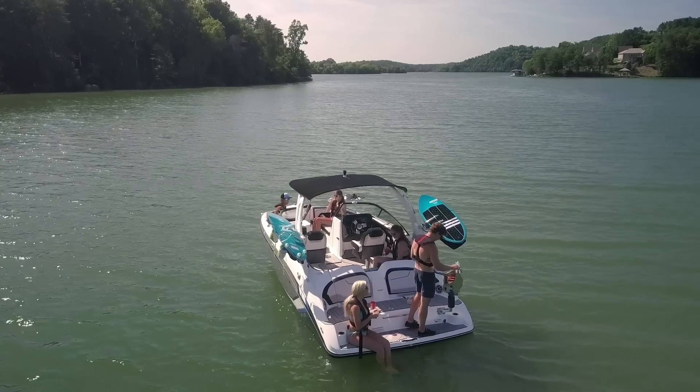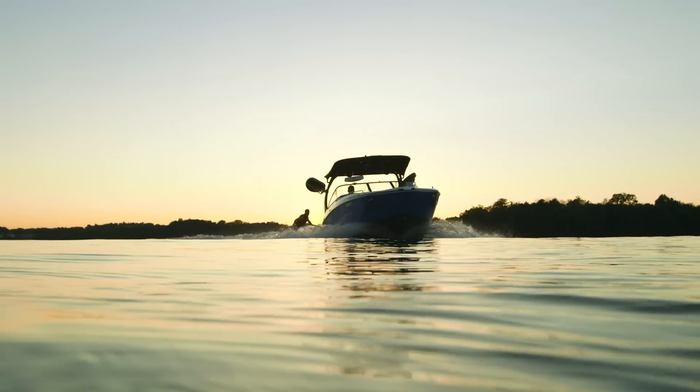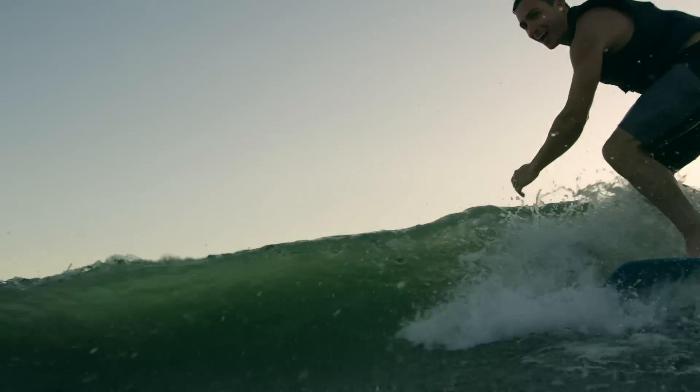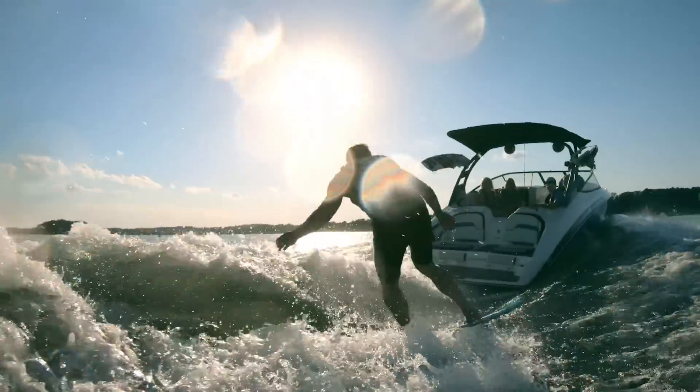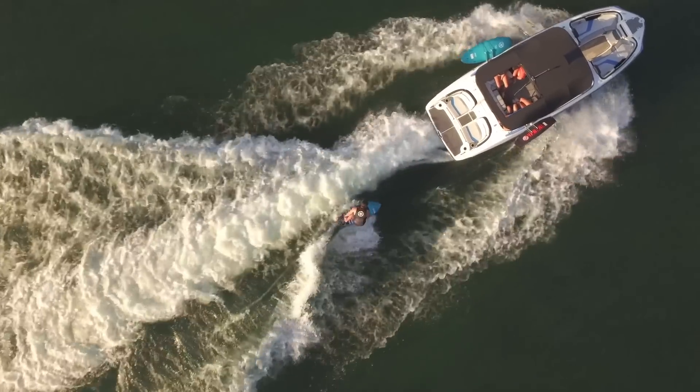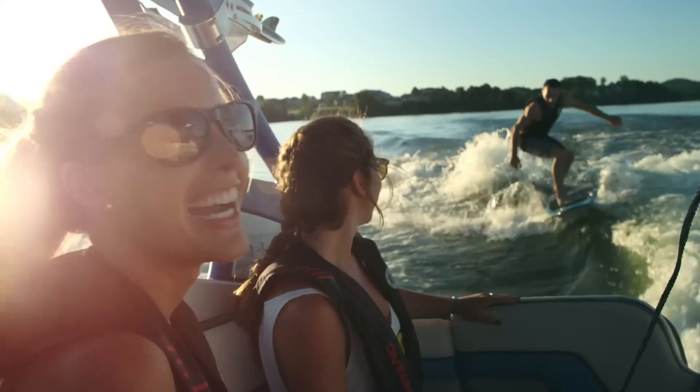A body at rest will remain at rest. And a body in motion will change everything. At Yamaha, we continue to innovate the sport of wake surfing.